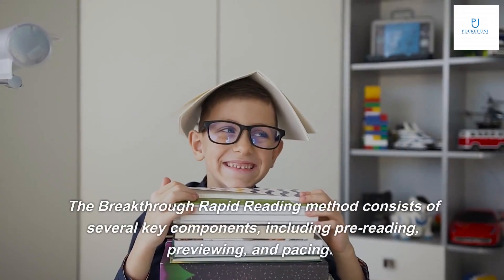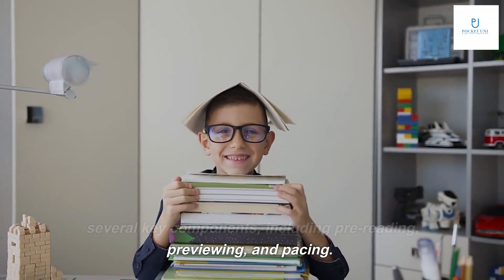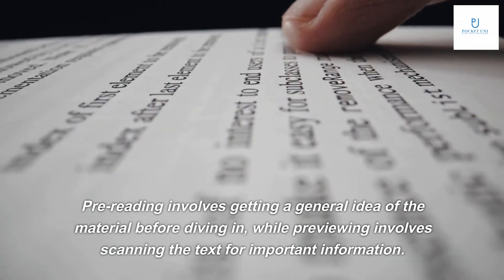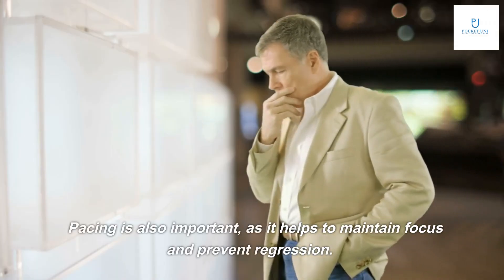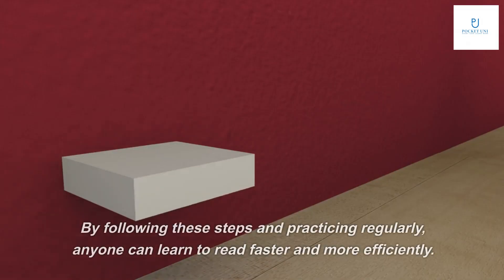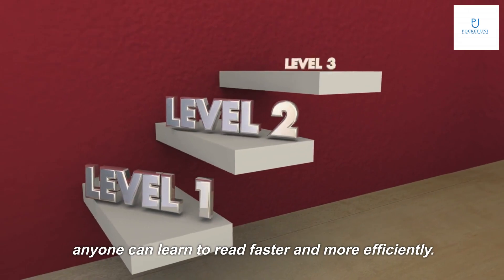The Breakthrough Rapid Reading method consists of several key components, including pre-reading, previewing, and pacing. Pre-reading involves getting a general idea of the material before diving in, while pre-viewing involves scanning the text for important information. Pacing is also important, as it helps to maintain focus and prevent regression. By following these steps and practicing regularly, anyone can learn to read faster and more efficiently.